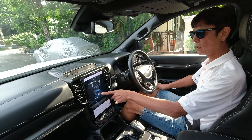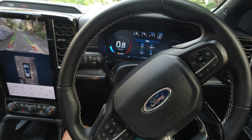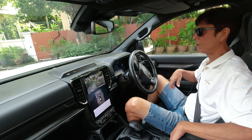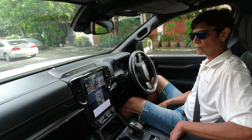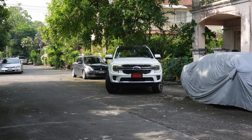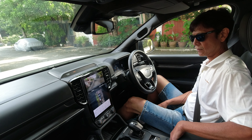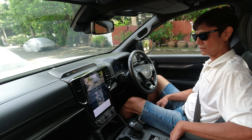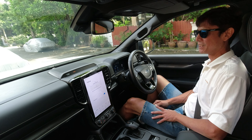I found the spot I want, so shift into N and then press the P button continuously. Hands off now — look, legs off, hands off, it does everything. The gear position changes by itself as well. Look at the gear lever as it moves automatically.